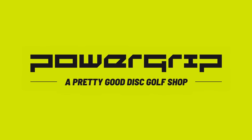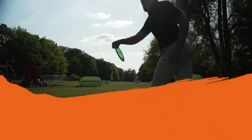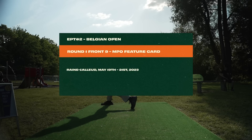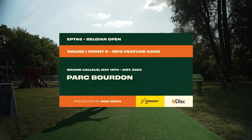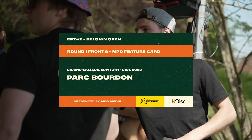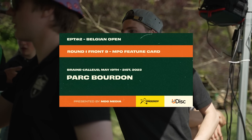This coverage is brought to you by Power Grip, the official retail partner of the European Pro Tour. Hello and welcome back to coverage of the European Pro Tour. We are here at the Belgian Open, the second stop, and we are bringing you Round 1 Front 9 MPO feature card coverage.